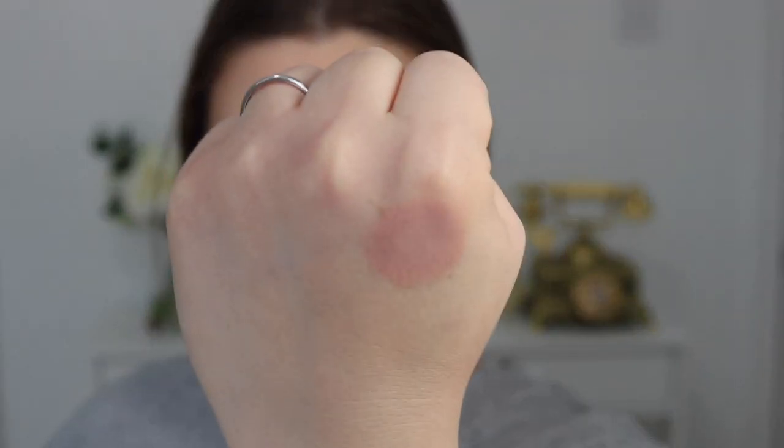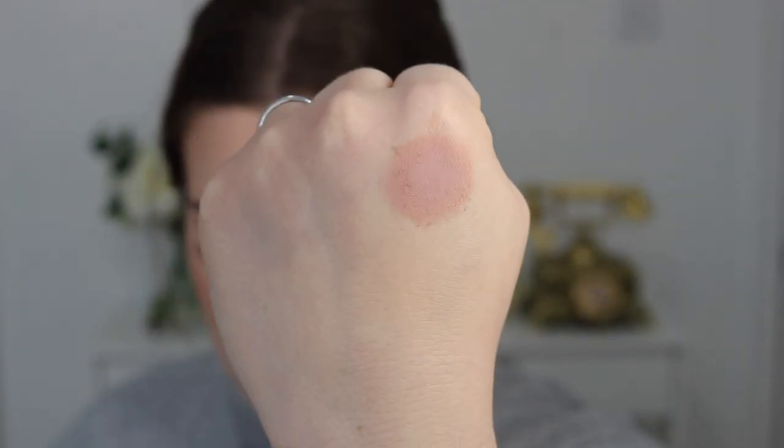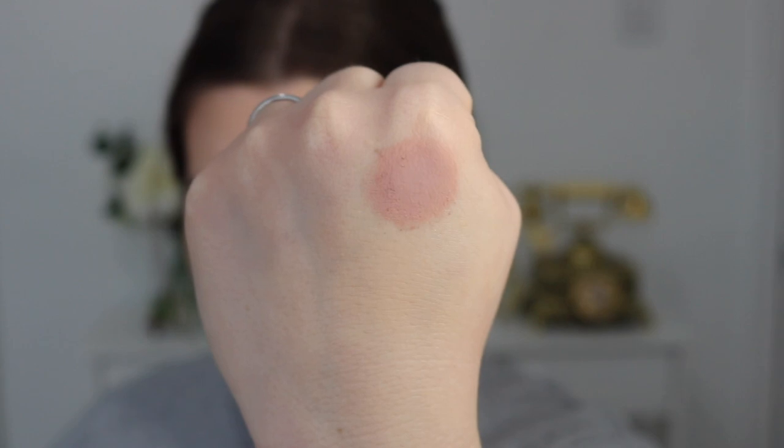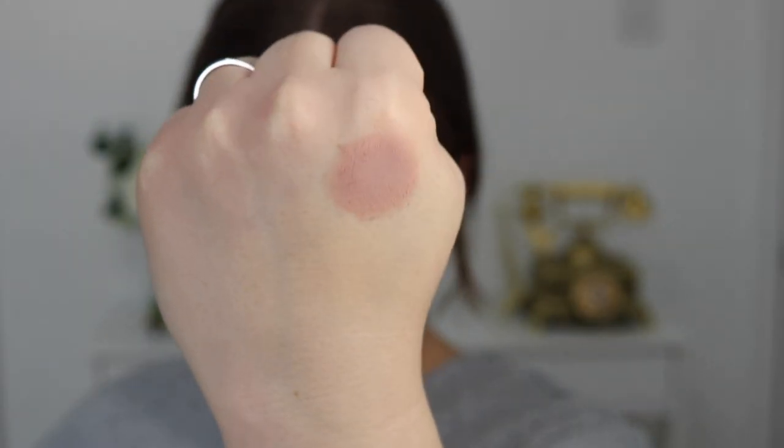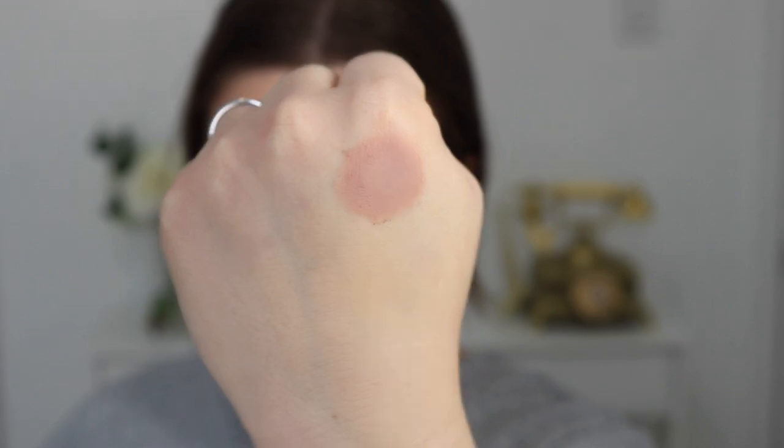Let's get into that. So let's first start out with the Glow Getter palette. I don't know why, but this one just speaks to me the most. I'm just gonna swatch them on my hand since they are little nine pan palettes. The first shade we have here is called Signal, and Colourpop describes this one as a muted warm beige.